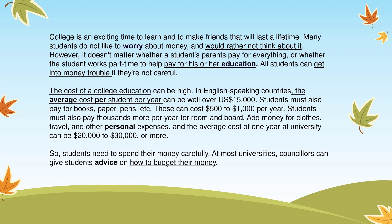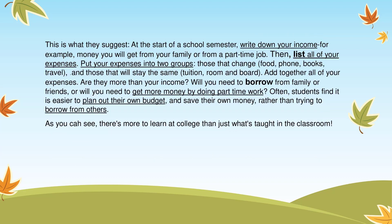So, students need to spend their money carefully. At most universities, counselors can give students advice on how to budget their money. This is what they suggest.